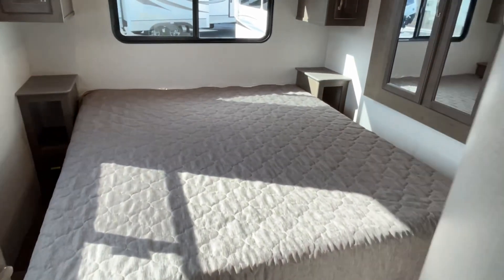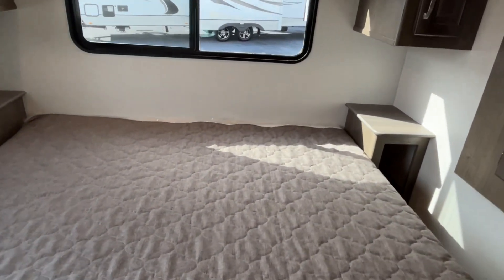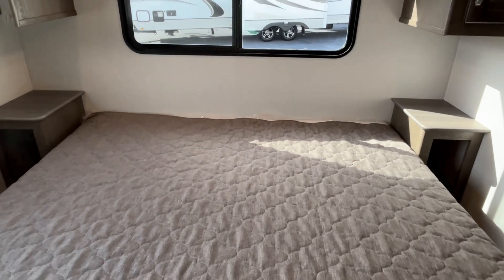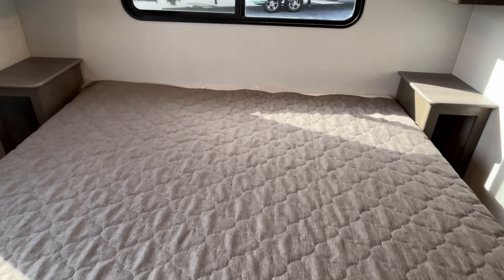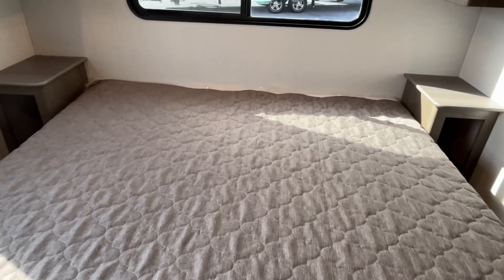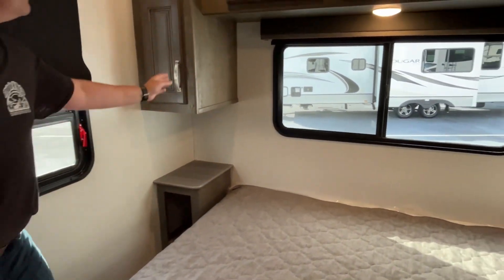Let's move into the master bedroom — this is going to be at the very back of your coach. This is going to be a king-size bed, north-south orientation, not on a slide. There are nice big windows back here.